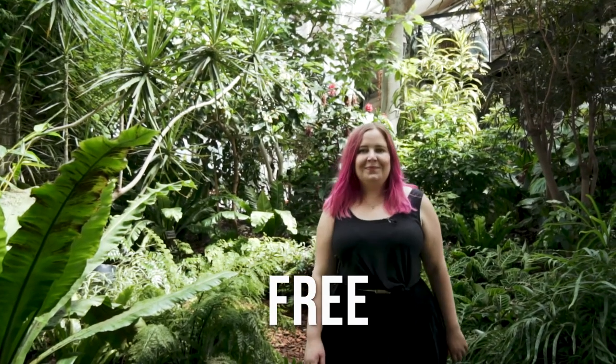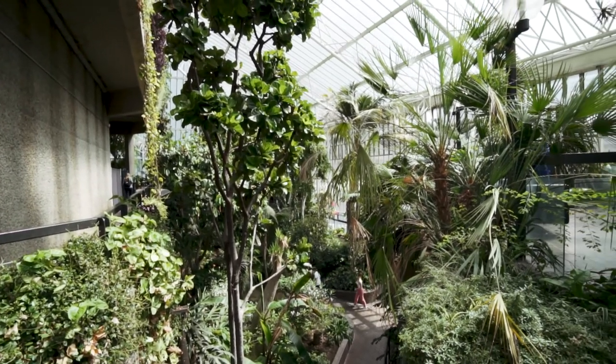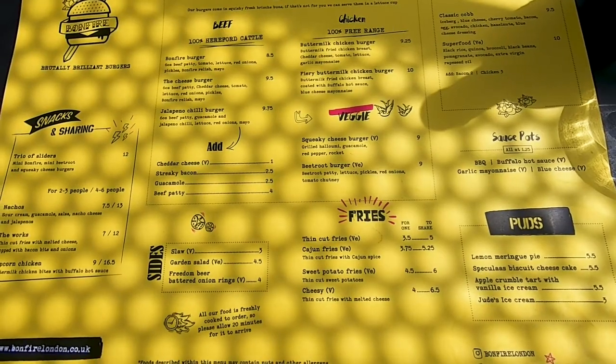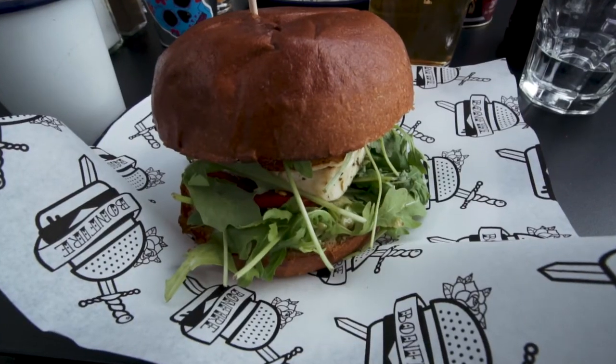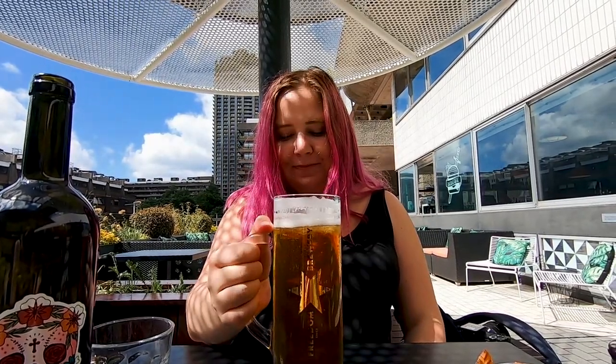The conservatory has over 1,500 plants and it's really nice to walk around and take some photos. For lunch I opted for one of the restaurants in the Barbican Centre, which overlooked some of the surrounding areas — really nice on a super sunny day. I went to a place called Bonfire, which serves burgers, and it was a chilled way to spend lunchtime.